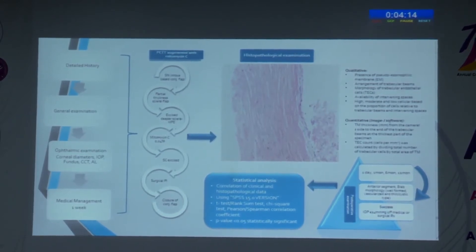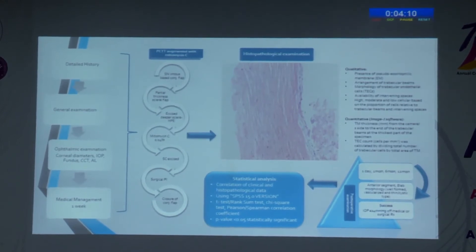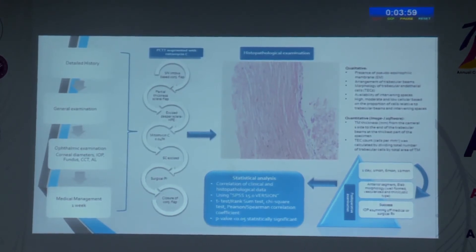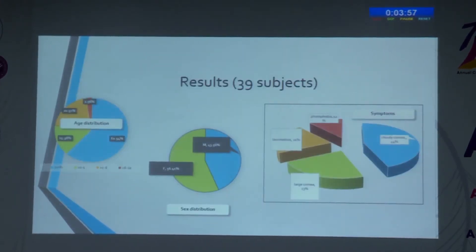The children were evaluated again on day 1, 1 month, 6 months, and 12 months after surgery, and multiple parameters including bleb assessment were undertaken. We defined surgical success as IOP less than 14 mmHg on medical and surgical management, following which statistical analysis was done.